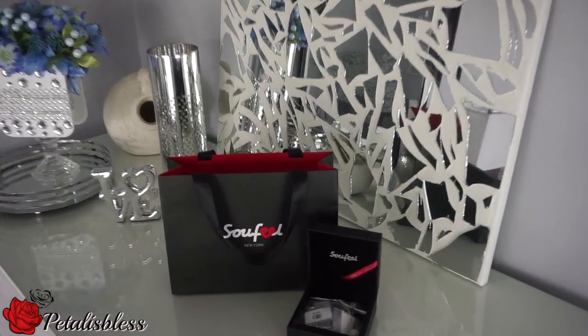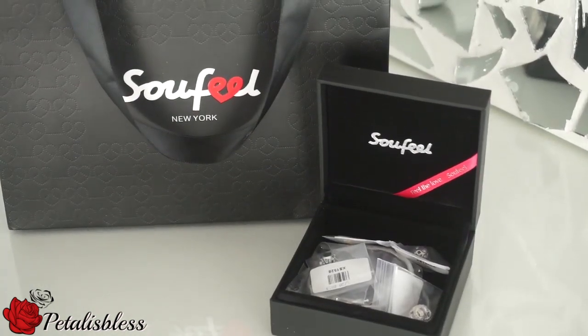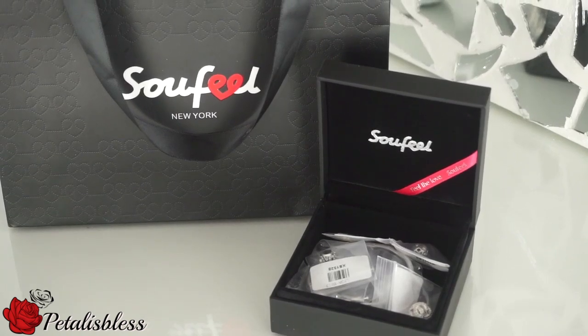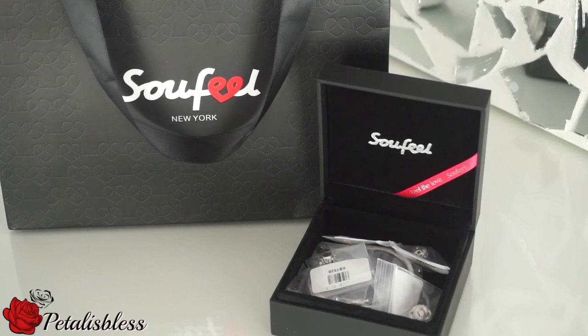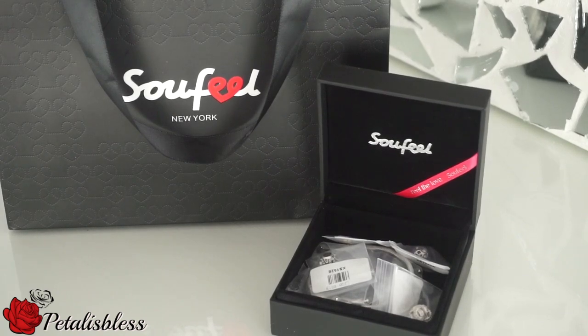As I open the box, all my goodies are individually wrapped inside. So Feel is a high-quality jewelry store, and I find their charm bracelets are comparable to the Pandora charm bracelets because they're nice, sturdy, and strong — and you'll see why I think they're comparable.